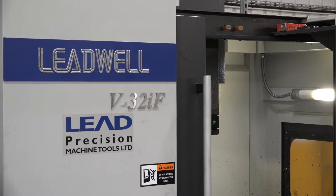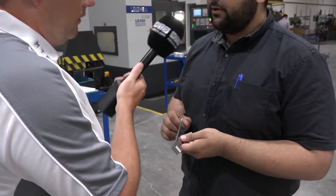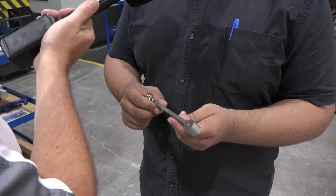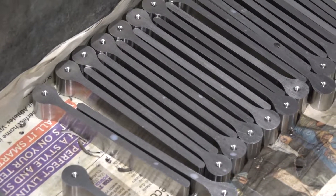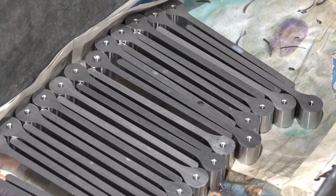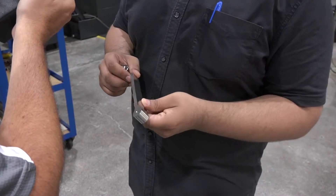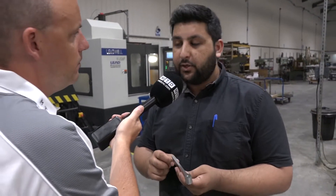Most recently we've got behind us here the Leadwell V32 IF machining centre. This is a bespoke lever handle design which a customer came to us with - a specific design and shape requirement. We will then create the design in CAD and then put it through onto a machining centre like the one you see here to machine and create the part.